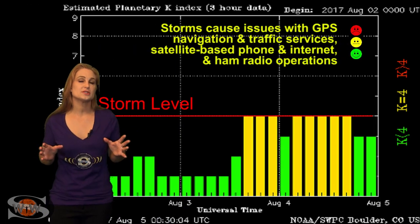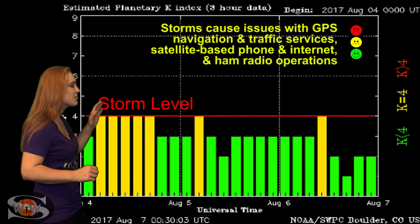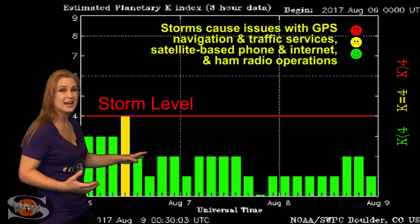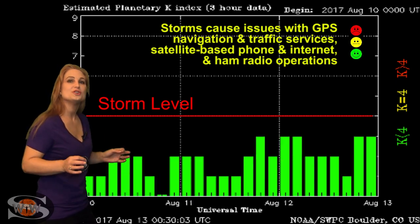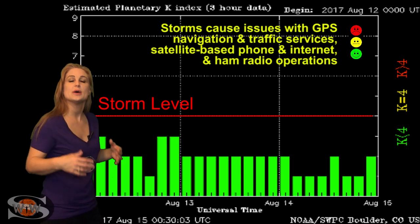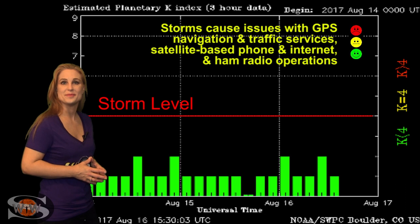Switching to our solar storm conditions, you can see the last time we actually had activity was clear back at the first week of August. Since then, things have quieted down and we've been sitting at unsettled to normal conditions for quite some time, which I know is pretty boring for you aurora photographers. The good news is we have a chance for some solar storming coming in the next couple days because of this fast wind. We might even see storming at mid-latitudes, so you actually have a chance to capture some aurora.